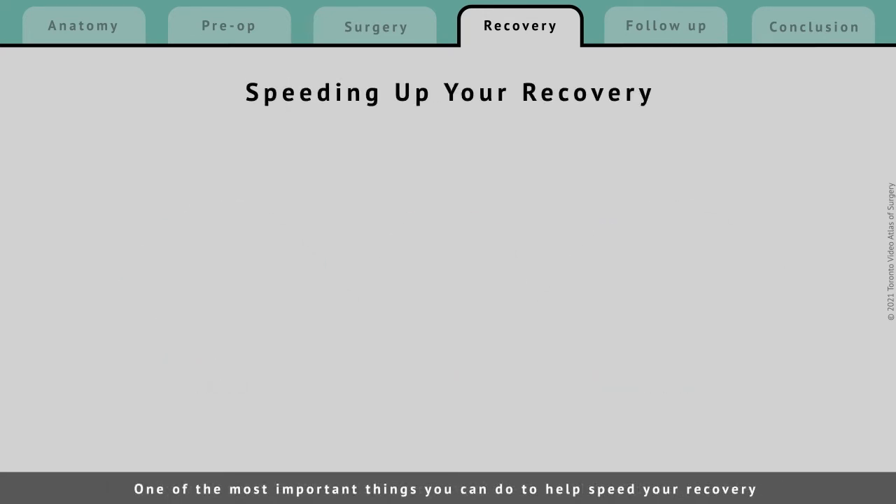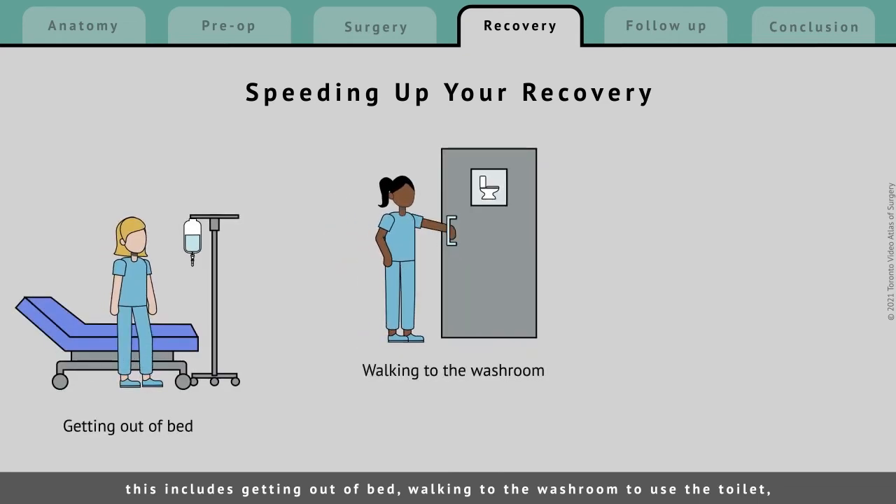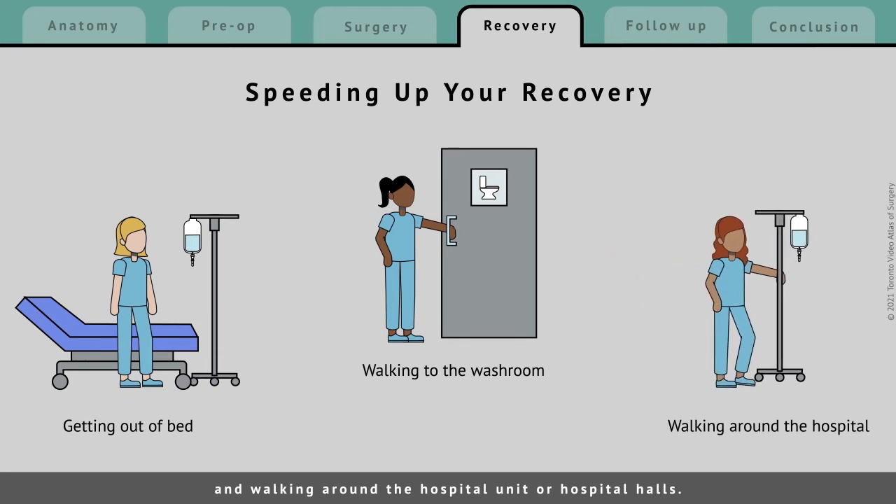One of the most important things you can do to help speed your recovery is to start moving around on the day after your operation. This includes getting out of bed, walking to the washroom to use the toilet, and walking around the hospital unit or hospital halls.